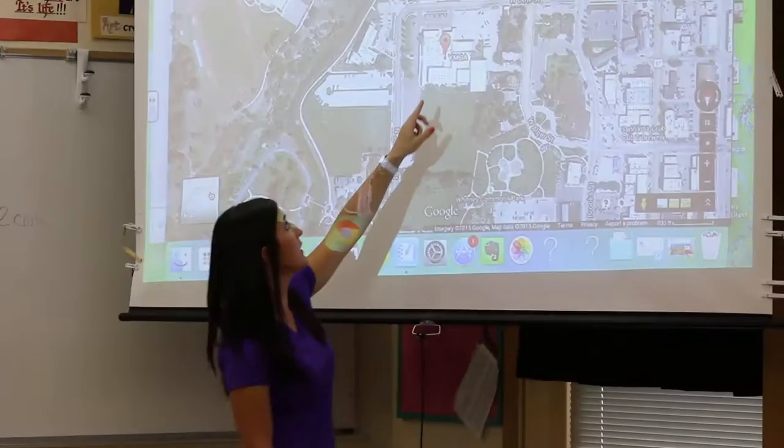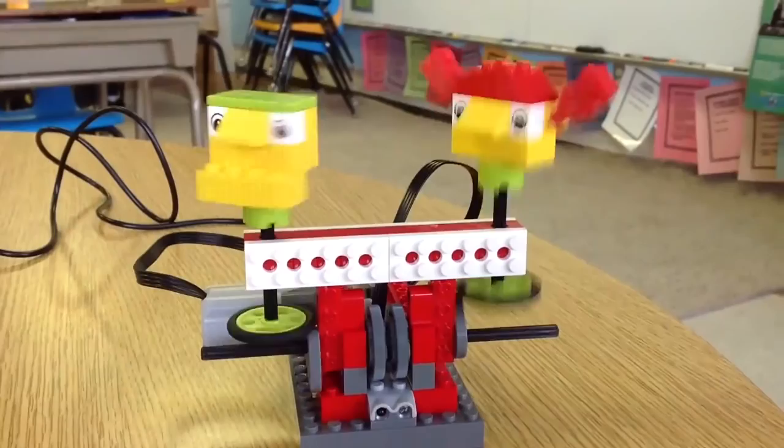I teach fifth grade reading three times a day and then we have some different intervention times in between the different hours of the day. And then after school I teach Lego robotics, and there are two different levels for that.